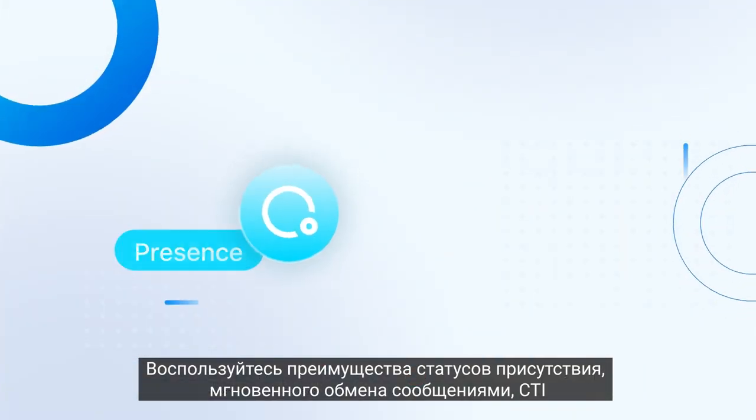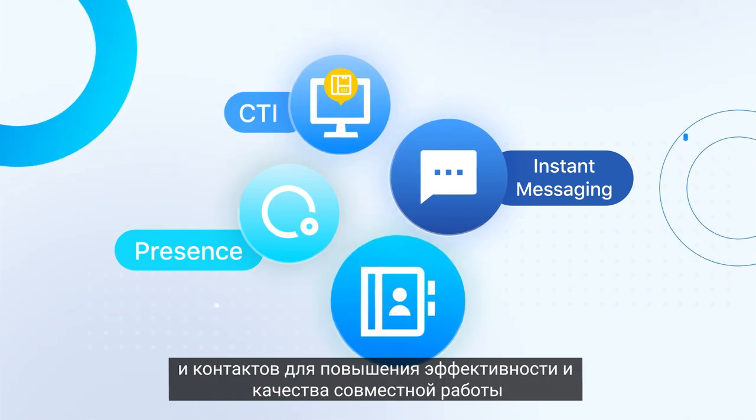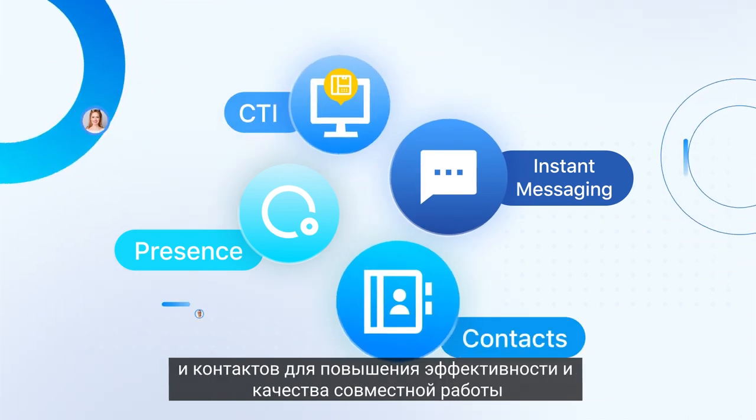Take advantage of presence, instant messaging, CTI, and contacts to enhance efficiency and stay collaborative.